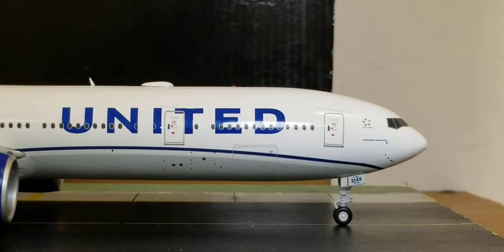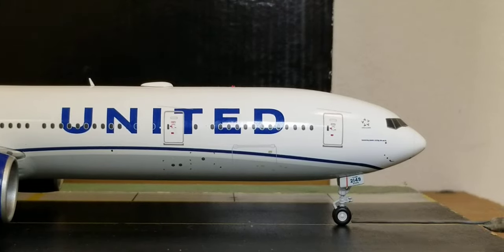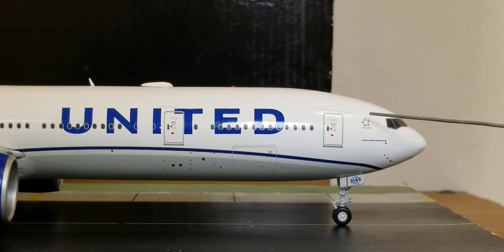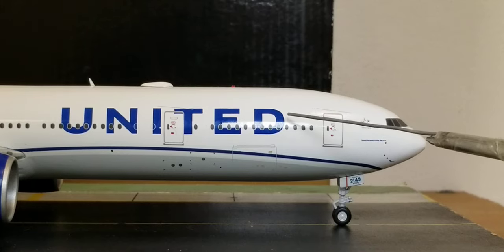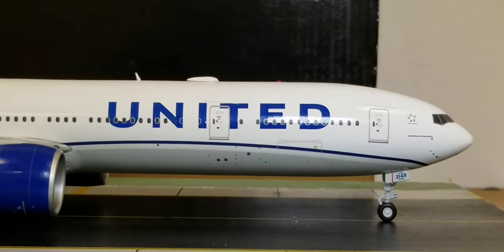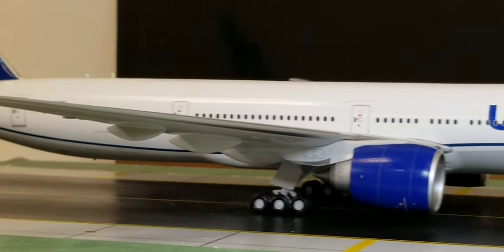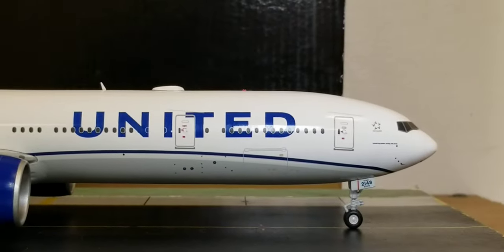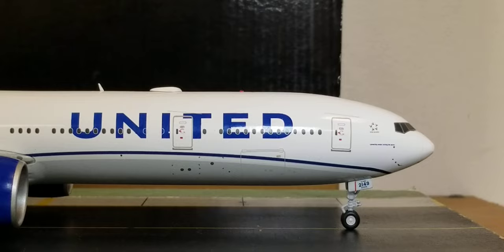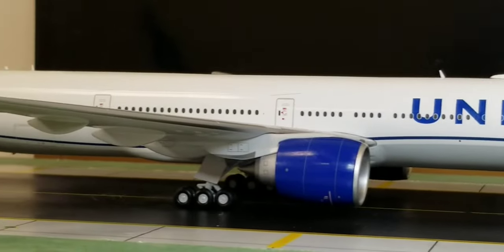Now looking at the front of the aircraft on the starboard side — the front nose landing gears, landing gear struts, landing gear door with fleet number and ETOPS information, pitot/static ports, radome nose cone, windshield wipers, cockpit windows, the Star Alliance decal, and the shared purpose slogan 'Connecting people, uniting the world.' The United billboard title is also painted in United blue on this side, with the Rhapsody blue cheat line going all the way back to the rear of the aircraft.